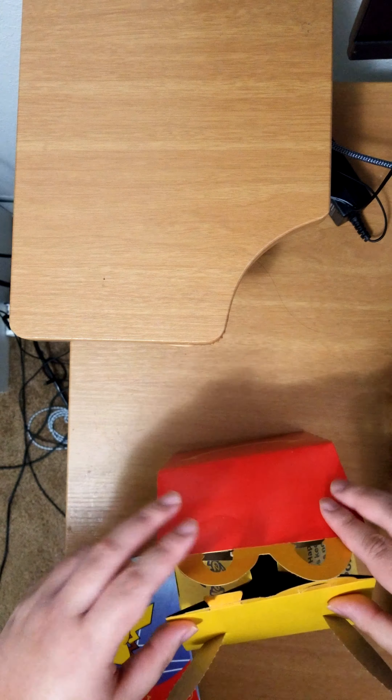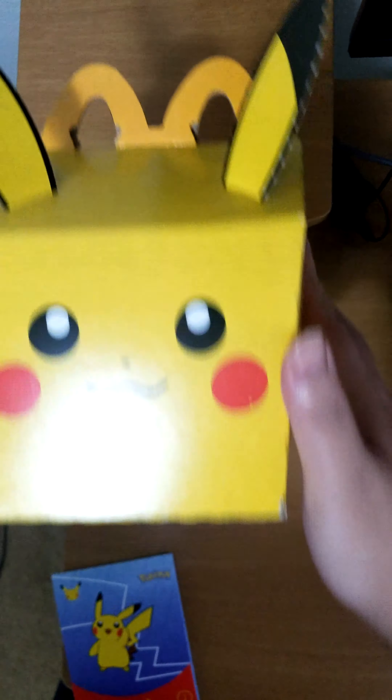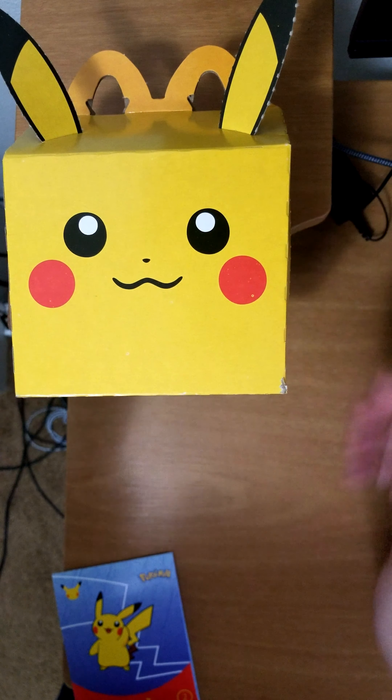Put that down for now and close this box up. Put it back on display up here — so Pikachu, you get to stay here.